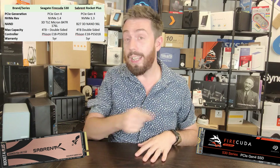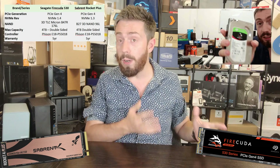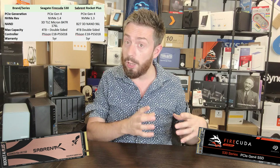Although both drives arrive with five years of manufacturer's warranty, it's also worth highlighting that the Seagate FireCuda 530 arrives with data recovery services included. They're pretty much the only brand that includes it, and I don't think they get enough credit for that. If you're a content creator working on an edit and you get a corrupted drive — from a power surge, accidental deletion, malware, ransomware, you name it — having those three years of included data recovery services is not to be sniffed at.